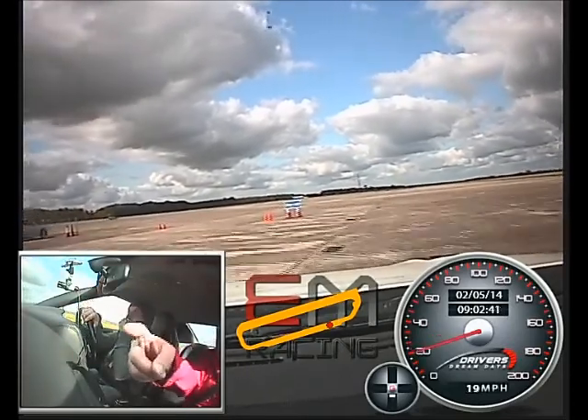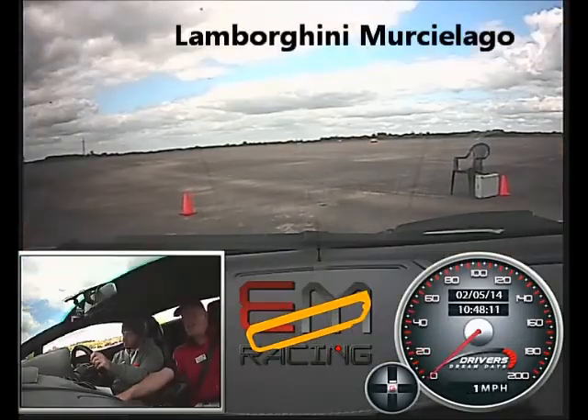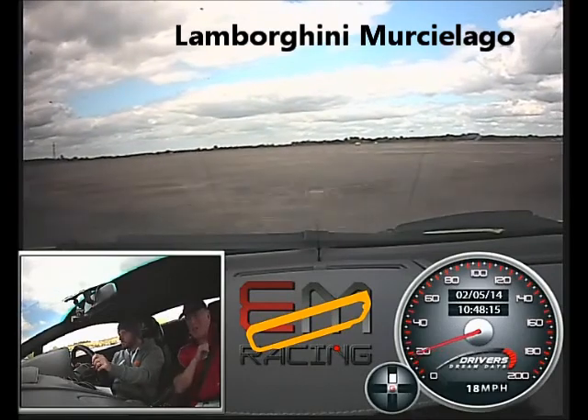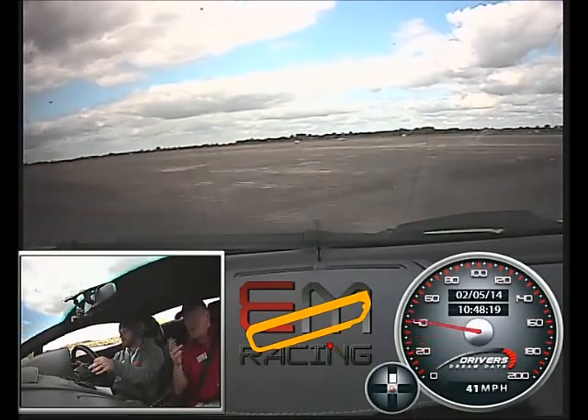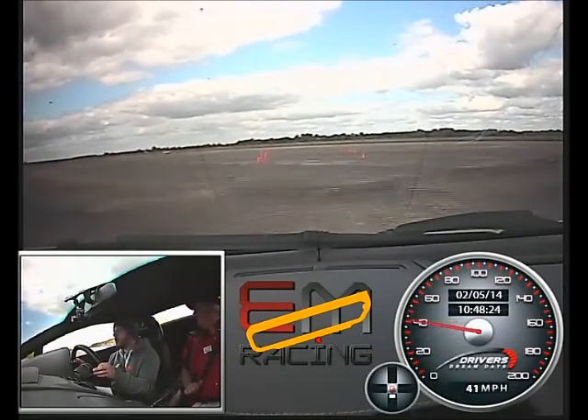Straight through these cones, straight through these cones, and then another set on the left, straight through them. Take the chicane and the cone, and then between them rounds. We're going to accelerate a bit now. Off you go. Up the gear. Coming on the one. Off the power here. Let it roll. Have a good look to the right. Tell me what's coming, cos I can't see. I want to clear my ground.